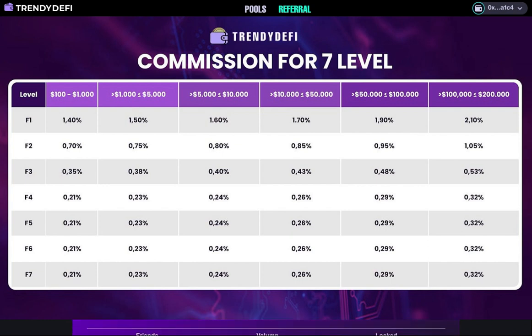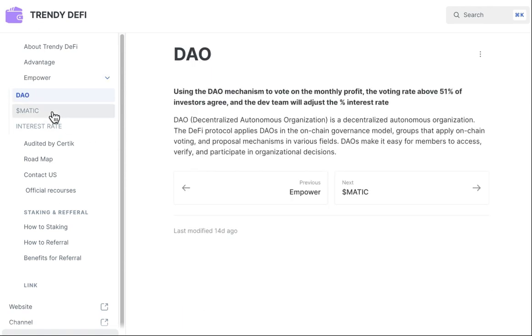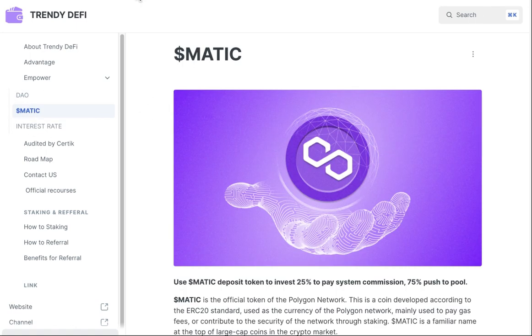Trendy DeFi is designed to empower users and provide them with a seamless DeFi experience. We integrate many outstanding features that cater to users' needs directly on the platform, such as earning passive income, private and secure transactions, and exchange instantly — buy, send, and swap tokens.